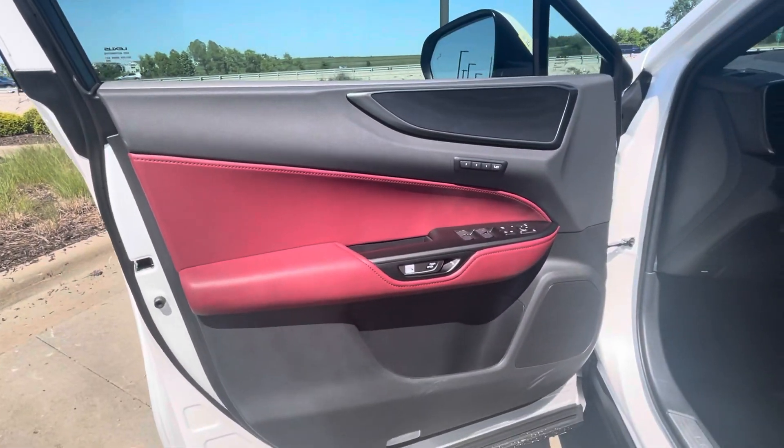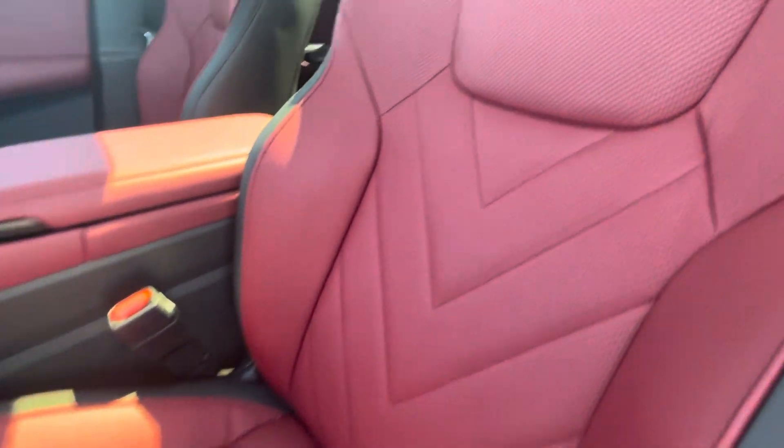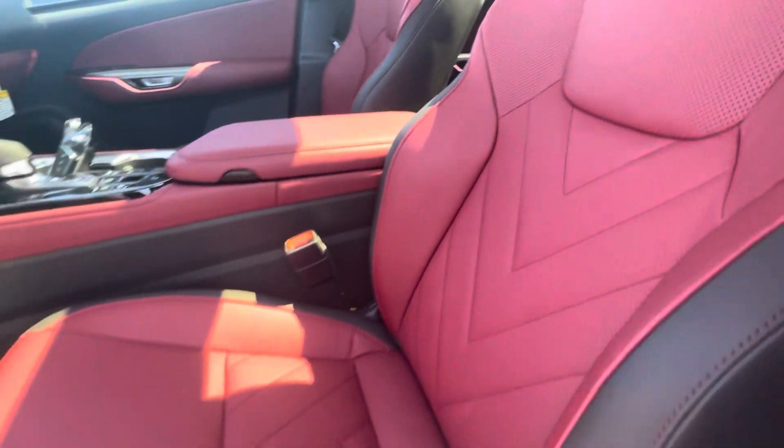Starting first with the door panels, you get a little bit of the red mixed with the black, and then on the seats, same thing. You get some really cool stitching that Lexus does and it looks really nice.